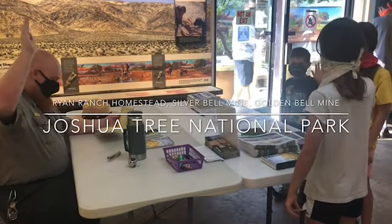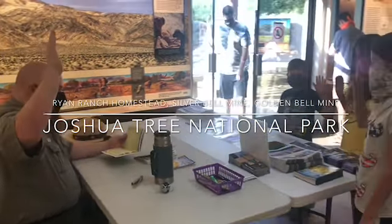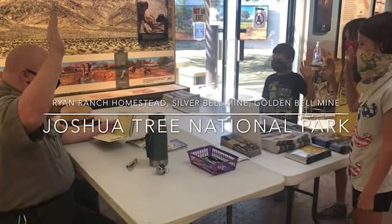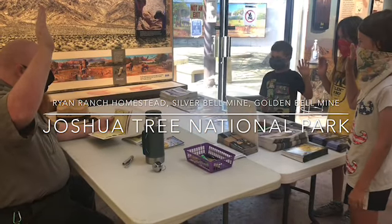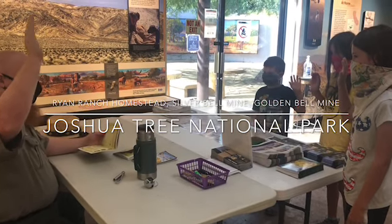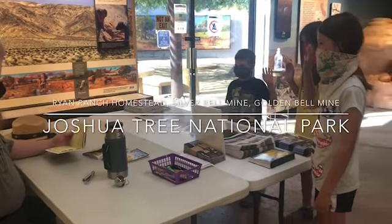I promise to do my best to be a friend to nature and all people, and I promise to claim my burden and eat my vegetables and to do all my homework.